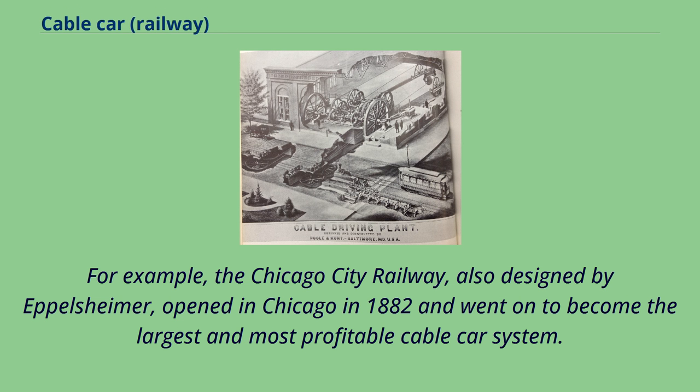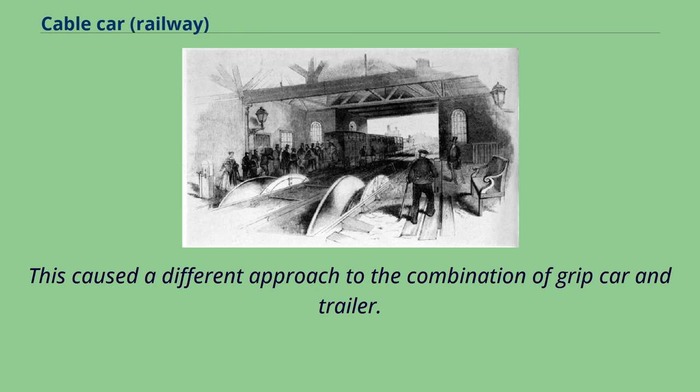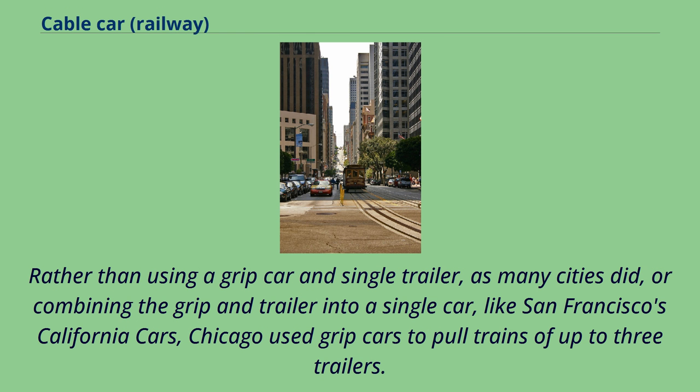For example, the Chicago City Railway, also designed by Eppelsheimer, opened in Chicago in 1882 and went on to become the largest and most profitable cable car system. The problem in flat Chicago was not one of incline but of transportation capacity. This caused a different approach: rather than using a grip car and single trailer, or combining the grip and trailer into a single car like San Francisco's California cars, Chicago used grip cars to pull trains of up to three trailers.